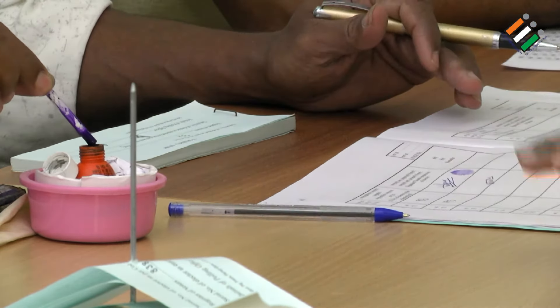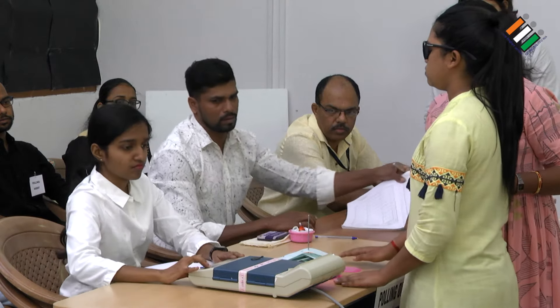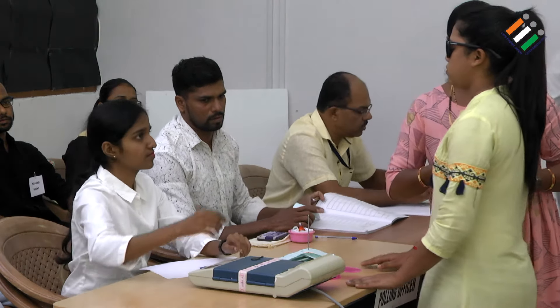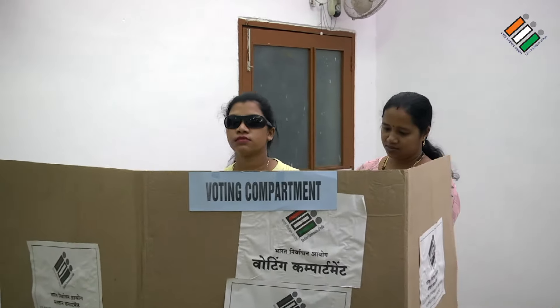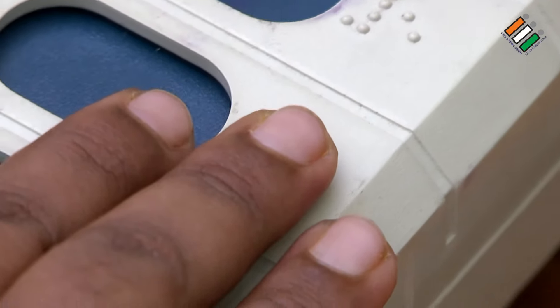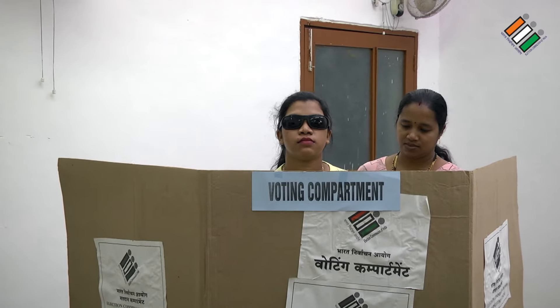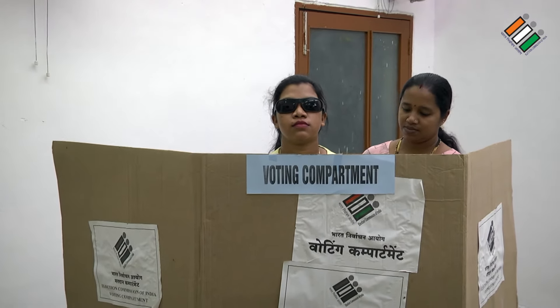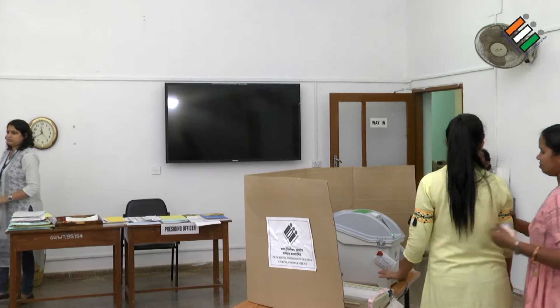The companion takes the voter slip and goes to the third polling officer. The third polling officer takes back the voter slip, releases the ballot from the control unit, and directs the elector to proceed to the voting compartment. The elector and companion enter the voting compartment, where the elector carefully reads the names of the candidates using braille on the balloting unit, chooses the candidate of her choice, casts her vote, and then proceeds out of the polling station with the help of the companion.